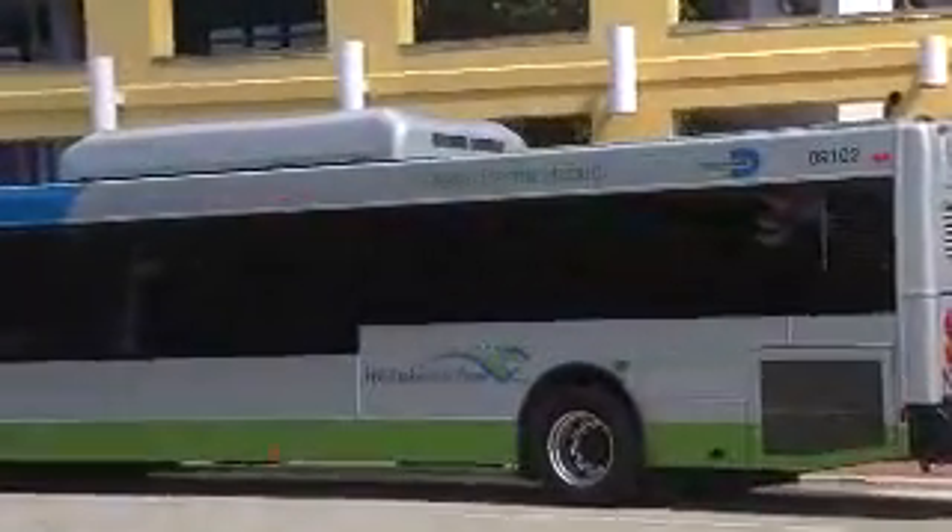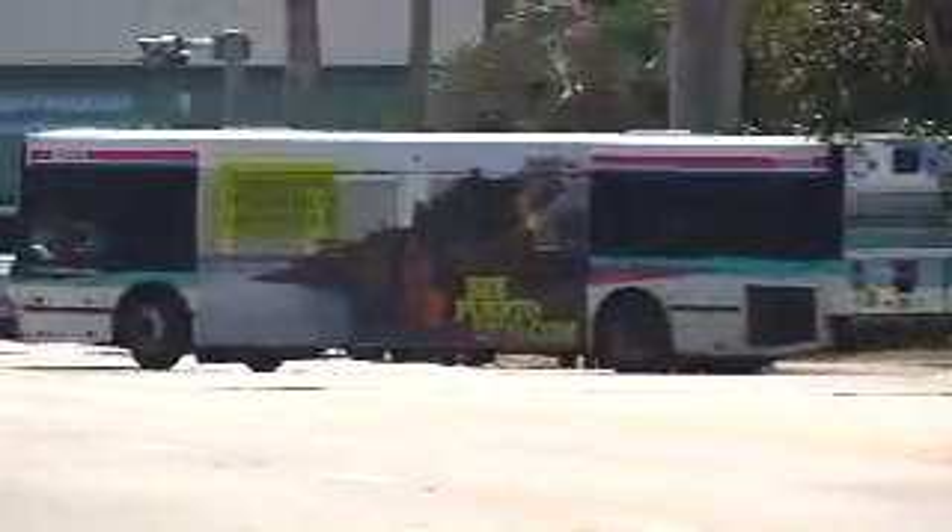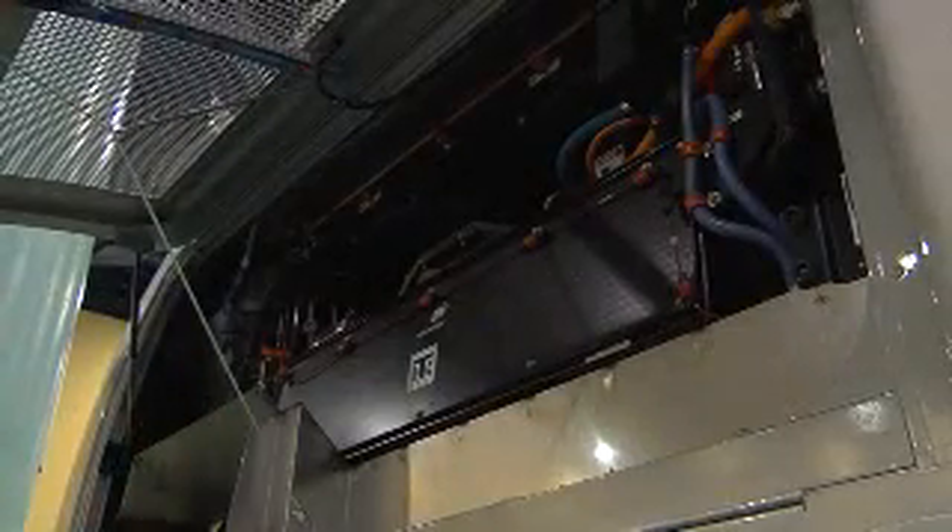The electric HVAC can be applied to hybrid buses and standard diesel buses, so you don't need a hybrid bus to have electric HVAC. The AC system on this is self-contained and there are no hoses, which will eliminate leaks and make it more reliable and maintenance free.